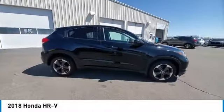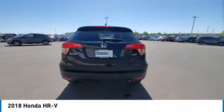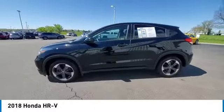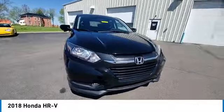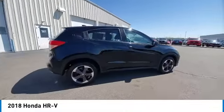Come test drive the 2018 Honda HR-V. The HR-V has a good looking exterior with a clean design. It comes with a well tuned suspension and a handsome and flexible interior with tons of options to choose from. This vehicle has less than 50,000 miles.